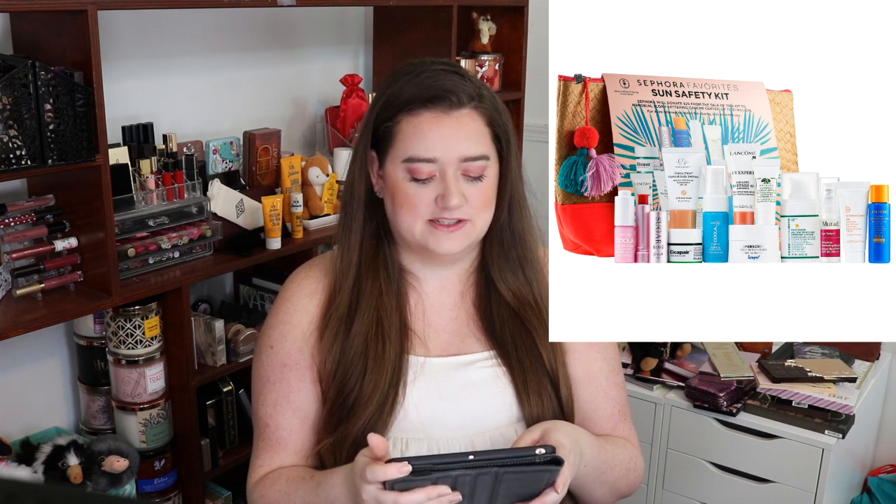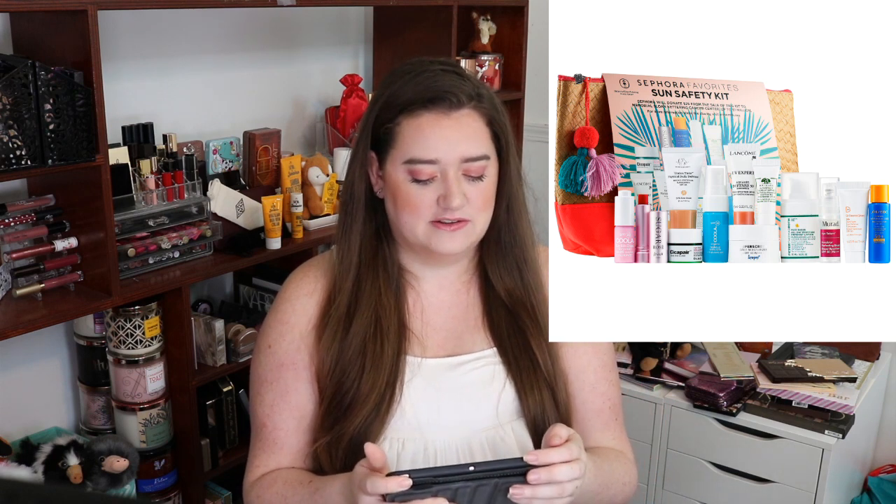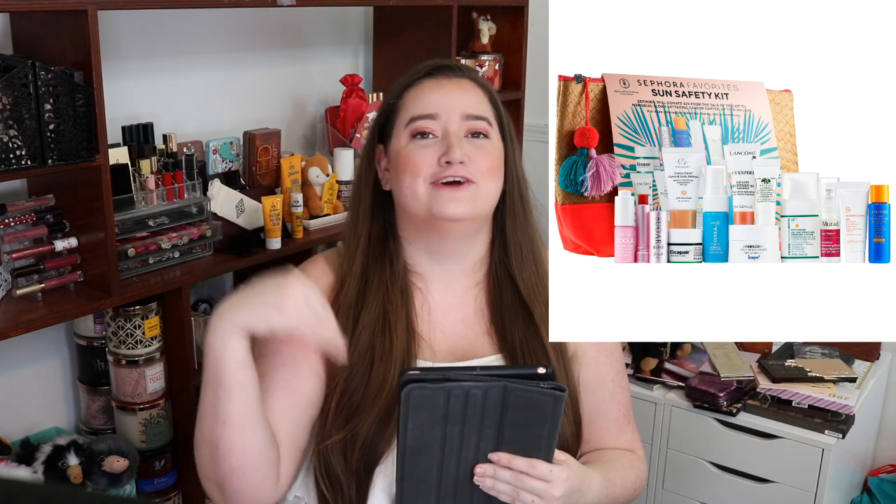Next is from Supergoop. It's the Supergoop Sunscreen Daily Moisturizer SPF 40. It is a 0.5 ounce and it's worth $11.18. I love Supergoop — I don't believe that one's currently in our backpack, I think we swapped to Kula. But Supergoop is another really great sunscreen. Again, it's a recurring theme — they're all nice and lightweight and not oily feeling.